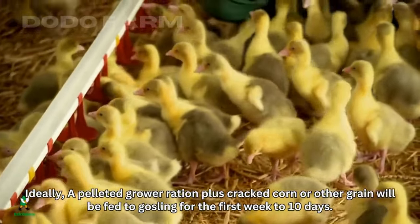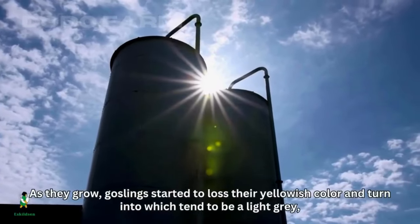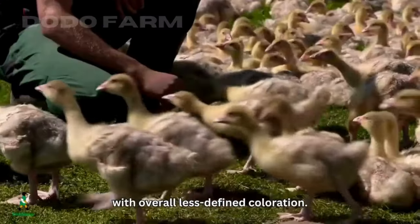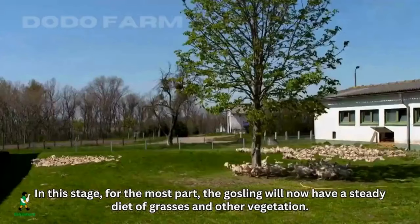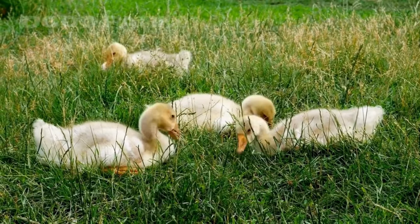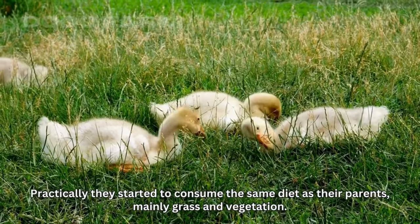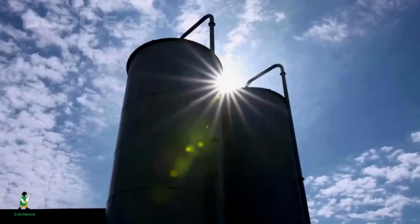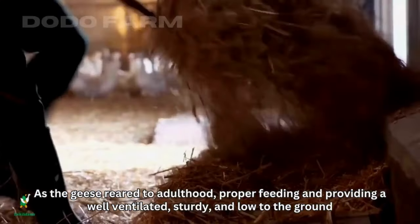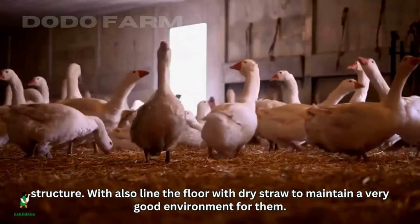Ideally, a pelleted grower ration plus cracked corn or other grain is fed to goslings for the first 8 to 10 days. As they grow, goslings start to lose their yellowish color and turn to a light gray with overall less defined coloration. At this stage, they begin a steady diet of grasses and other vegetation, consuming practically the same diet as their parents. As the geese are reared to adulthood, proper feeding and a well-ventilated, sturdy, low-to-the-ground structure lined with dry straw maintains a good environment for them.